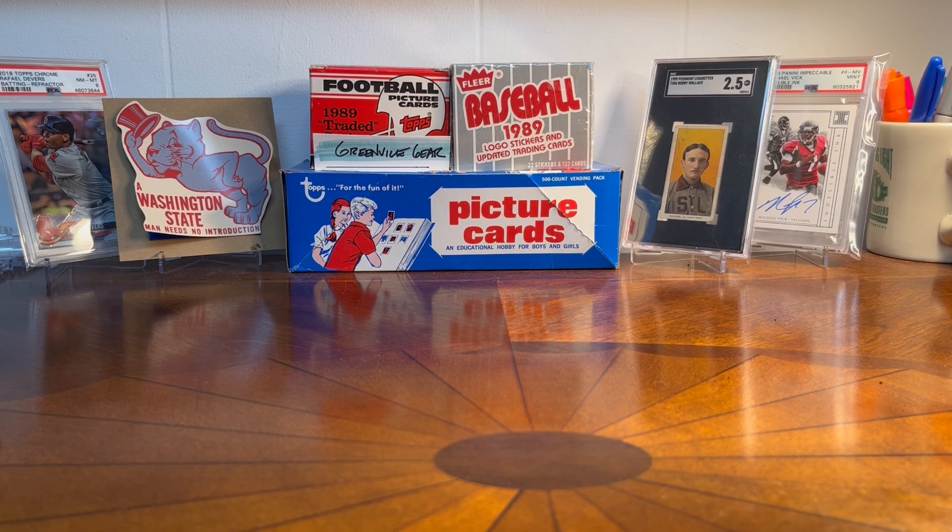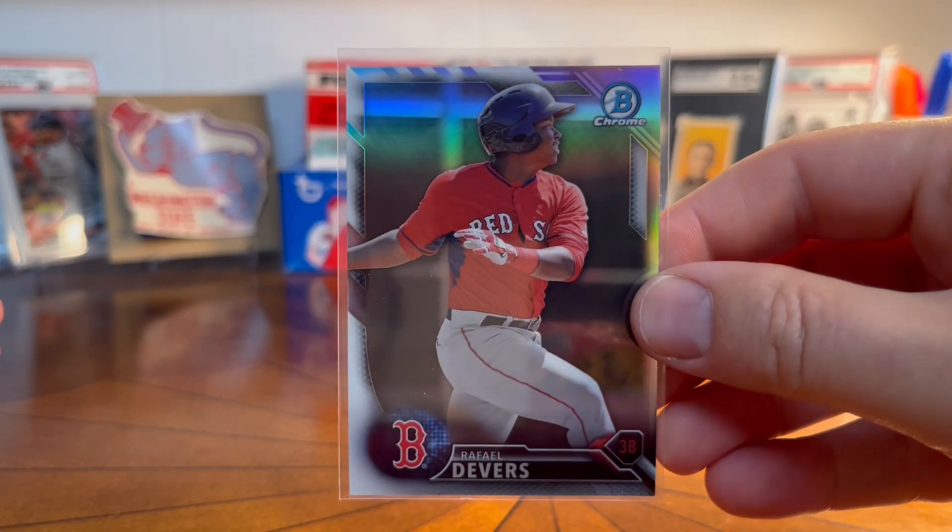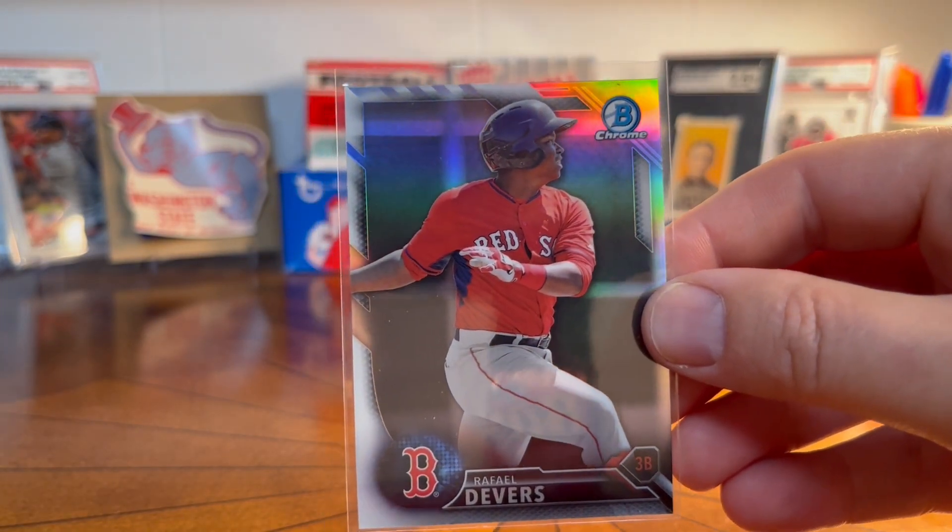Hey guys, what's going on — Greenville Gear, always appreciate you watching the channel. I had some pickups come in from COMC. If you haven't used COMC, I know tons of you have — it was actually my first time really using it. I had a lot of fun putting stuff in my inventory, letting it build up, then requesting a shipment. It took about a month after I requested the shipment to get the cards, but when the cards came it was super fun.